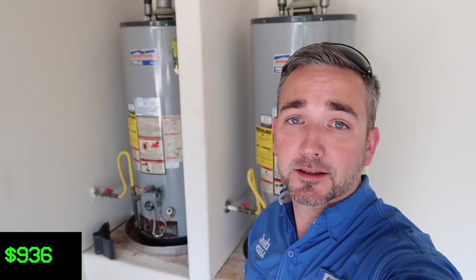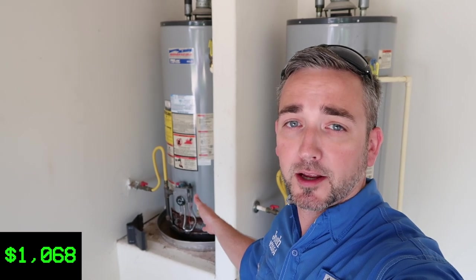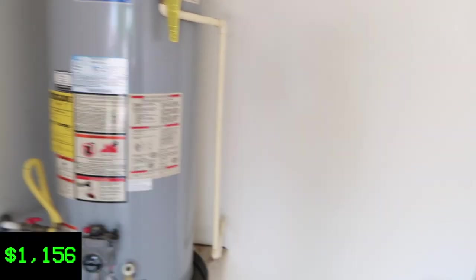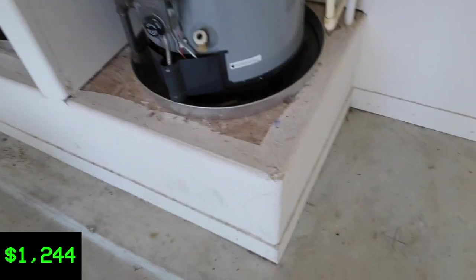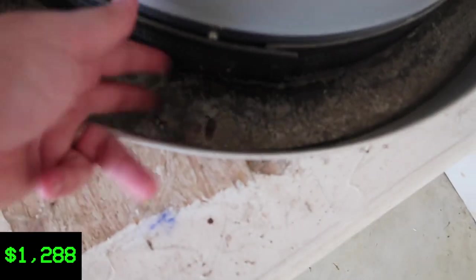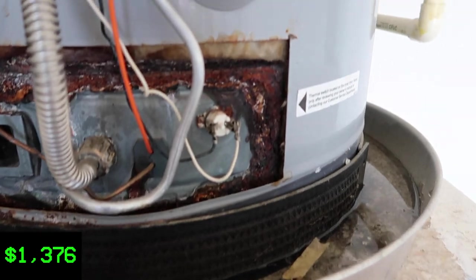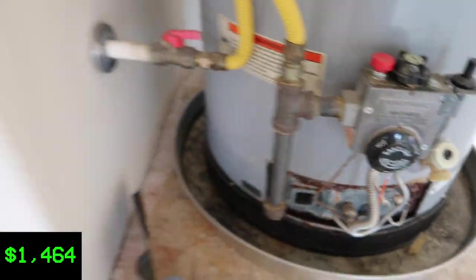In the garage area, I can see why they turned the water off. These water heaters are original to the home — 2005. There are two of them and both have been leaking for quite some time. The pans are full of water and there's a lot of rust and corrosion on the bottom. We don't normally take the burner plates off, but since these are inoperative, I want to show you the corrosion that's built up. You can see it's leaked all the way through the tank — that's why the pan is full of water.